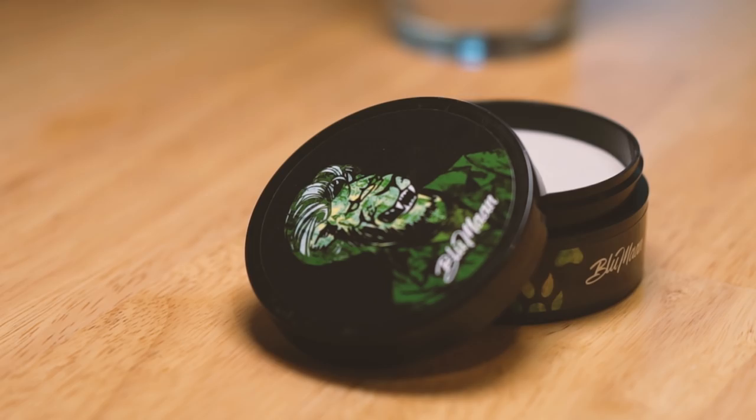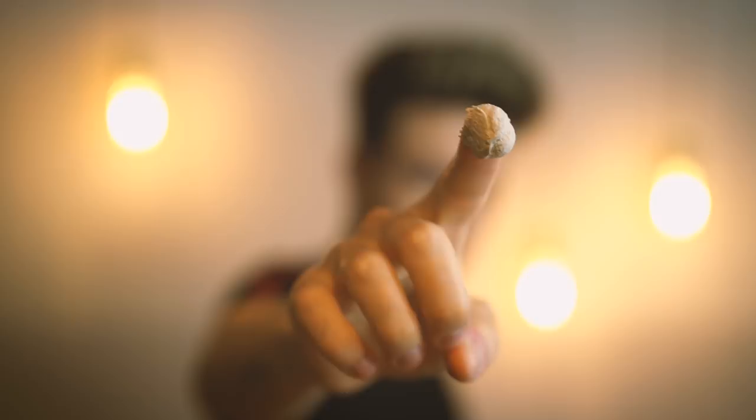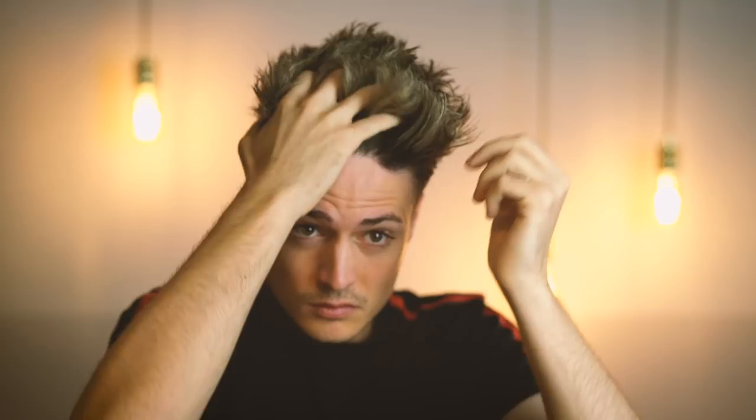I'm really happy with the outcome of this product. It's perfect for anyone who wants something that's easy to use, gives a nice textured finish, and a hairstyle that looks natural. We're running a giveaway right now — head to the link in the description. Three people will win a one-year supply of Monarch Matte Paste, and another five people will win one jar. Go ahead and check out that giveaway link in the description of this video.